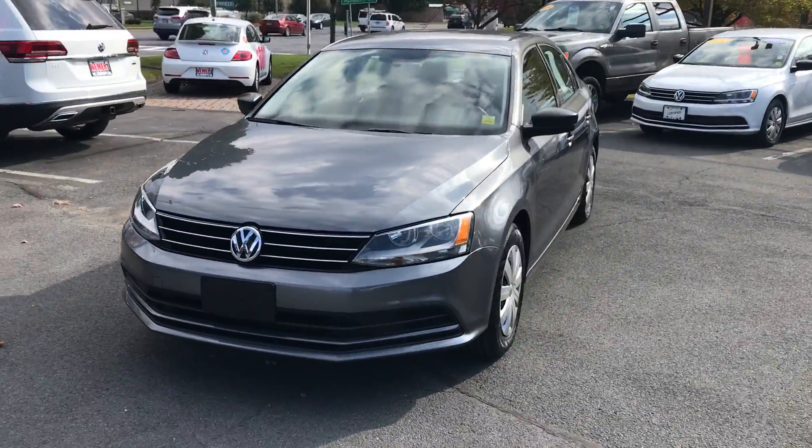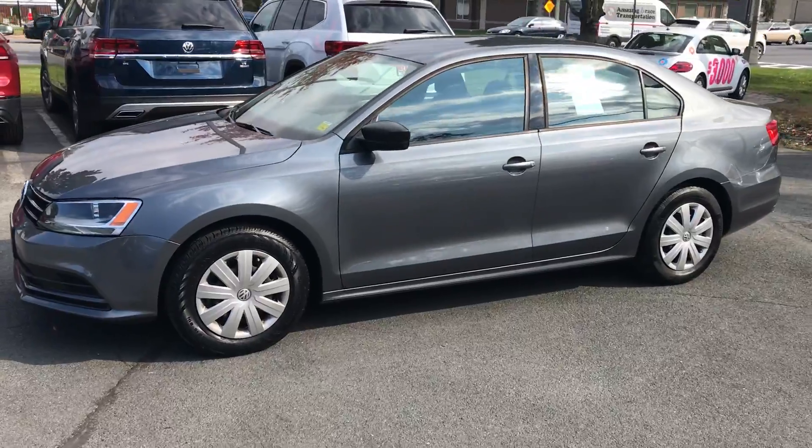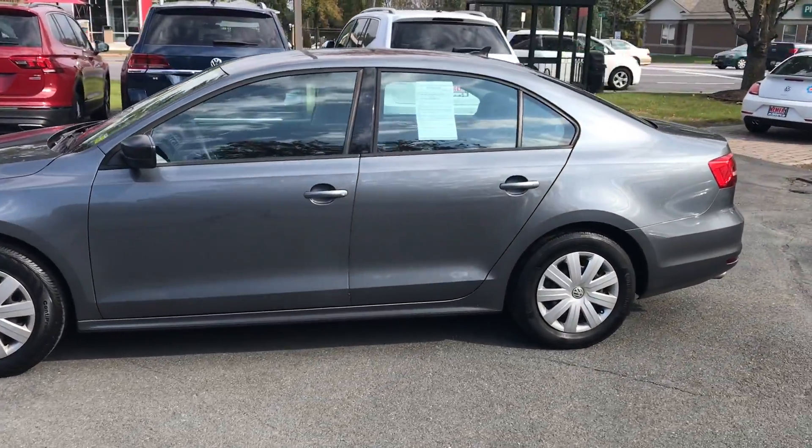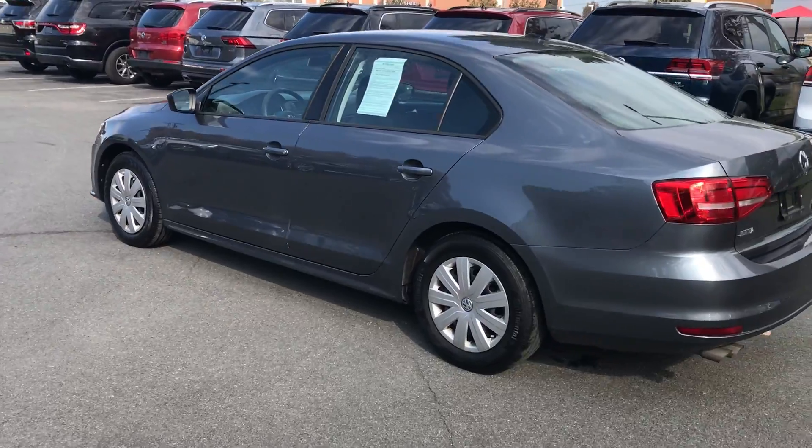Here to show you a recent arrival. This is a 2015 Volkswagen Jetta. We didn't even get our stickers on there yet, but I can assure you it's a certified pre-owned Volkswagen.